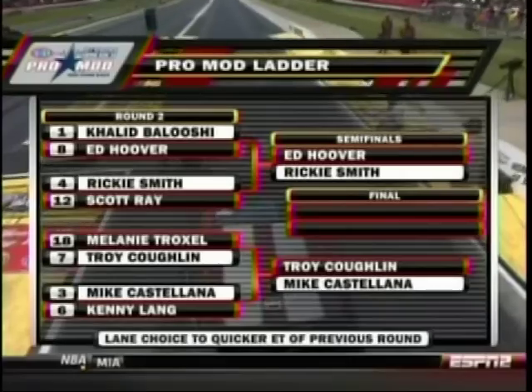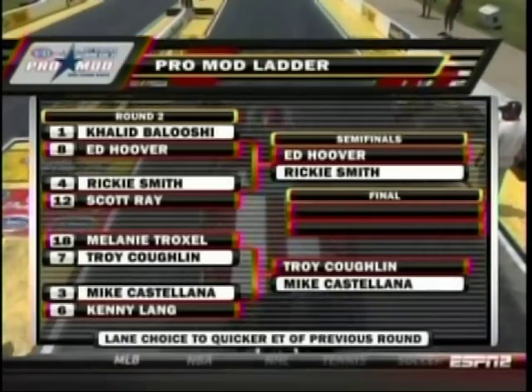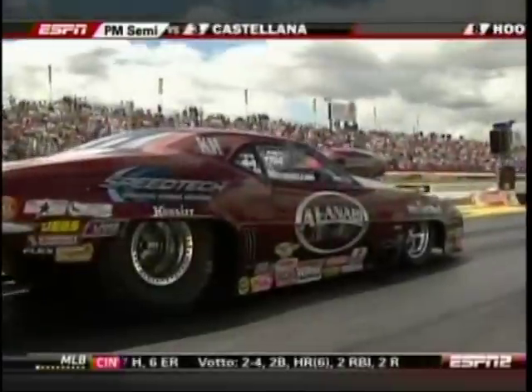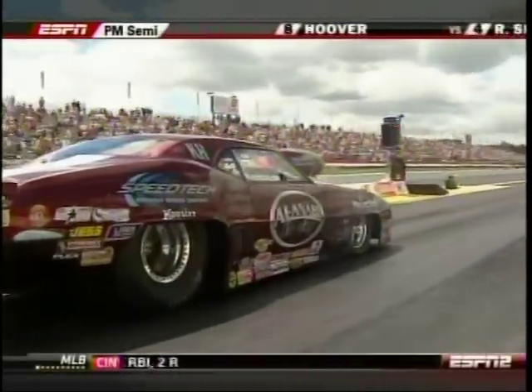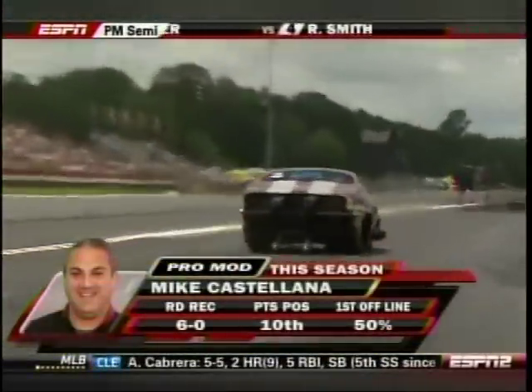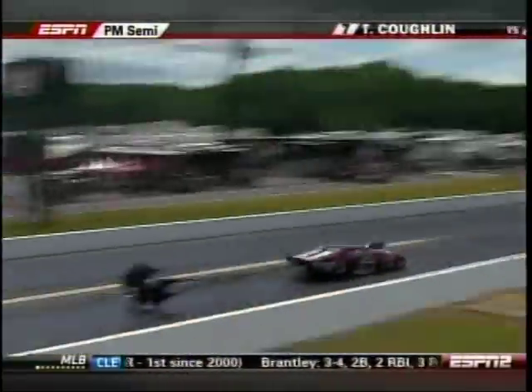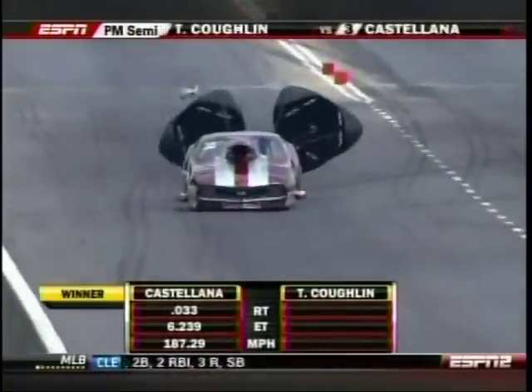Mike Castellano will get a single into the finals. Ed Hoover and Ricky Smith are out there wiping up the oil from that turbocharged small block car, which ran a great 5.96 in the first round. Castellano says he ran it down as quick as it would go, then pushed the clutch in just before the finish line to save the parts.